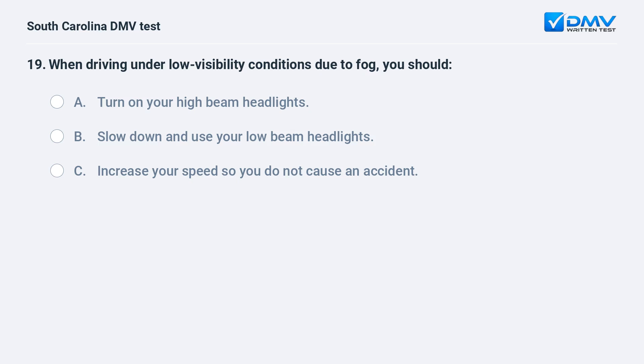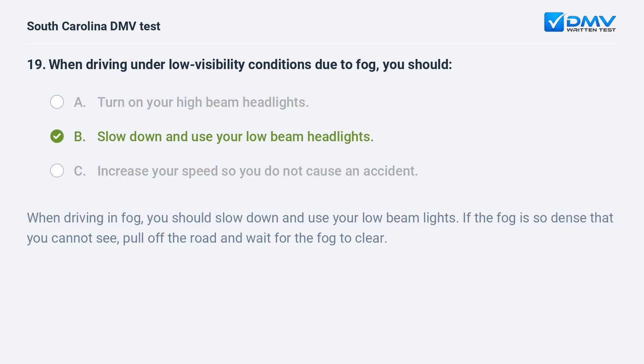When driving under low visibility conditions due to fog, you should: a. turn on your high beam headlights. b. slow down and use your low beam headlights. c. increase your speed so you do not cause an accident. Answer: b. slow down and use your low beam headlights. When driving in fog, you should slow down and use your low beam lights. If the fog is so dense that you cannot see, pull off the road and wait for the fog to clear.